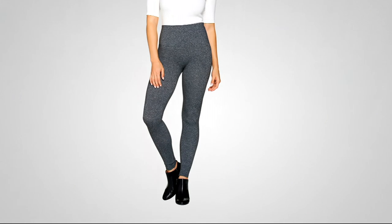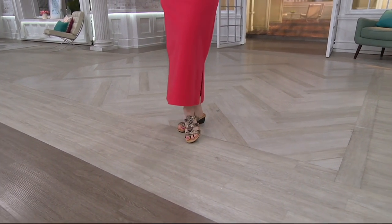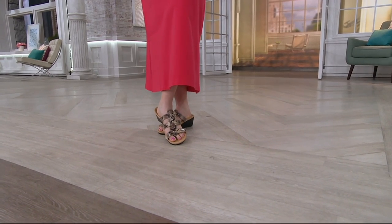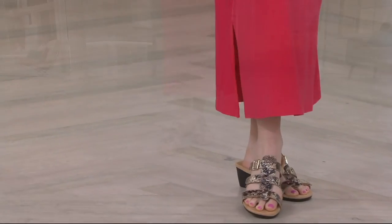Hi, you again! How are you doing? Happy spring — it's good to see you. You and Kim bring us Vionic shoes, which, if you've noticed, are the kinds of shoes that you can find in major department stores across the country.